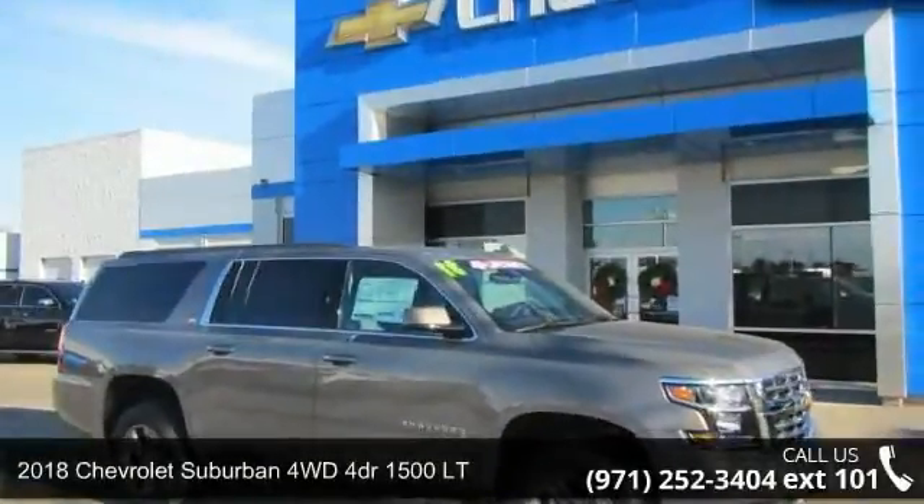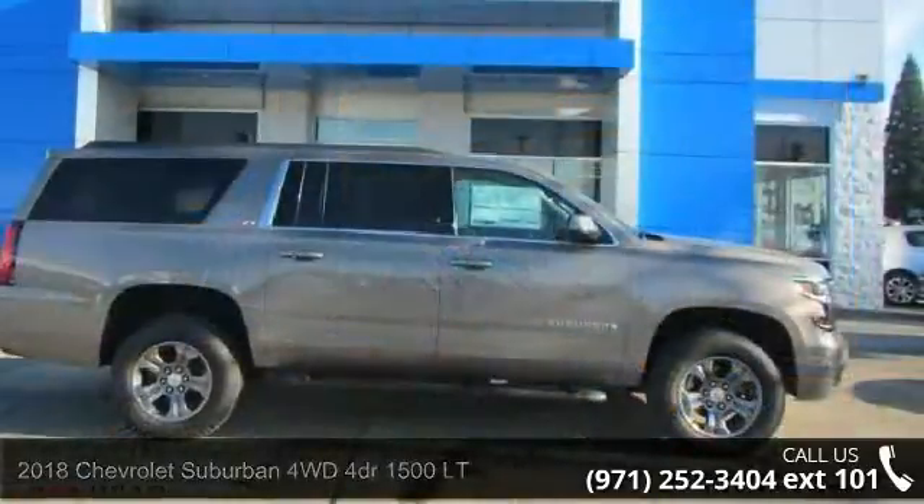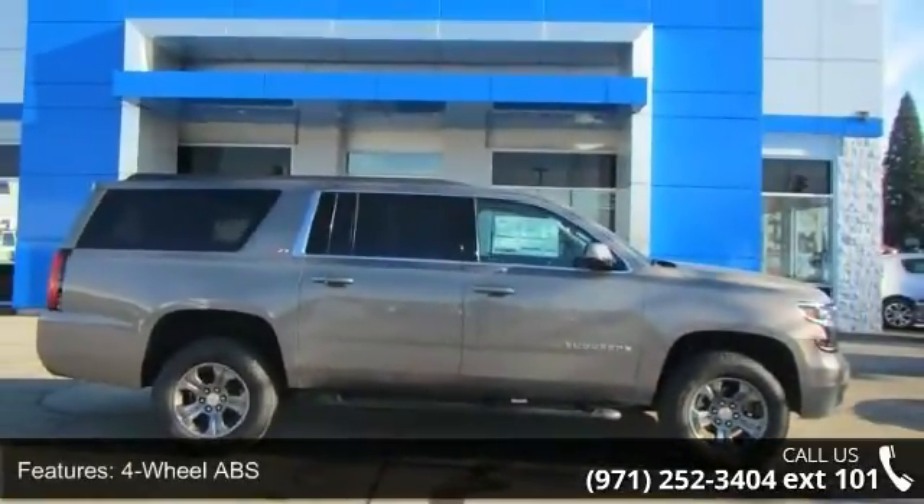Presenting the 2018 Chevrolet Suburban. If you are looking for a first-rate auto, this one could be yours today. Enjoy these notable features,